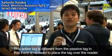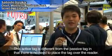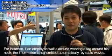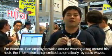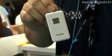The active tag is different from the passive tag, and you don't need to leave the reader. The information will automatically be released. There are a number of different tag kits to choose from.